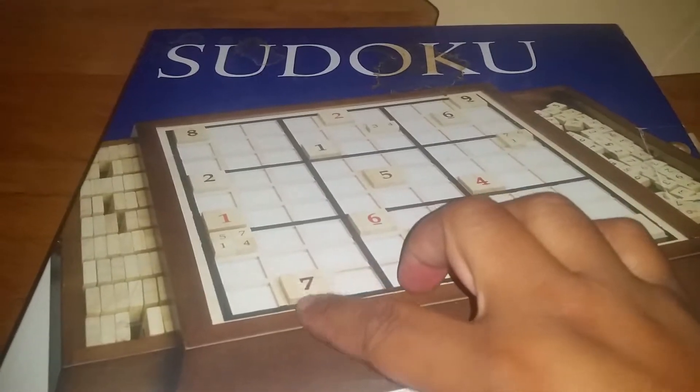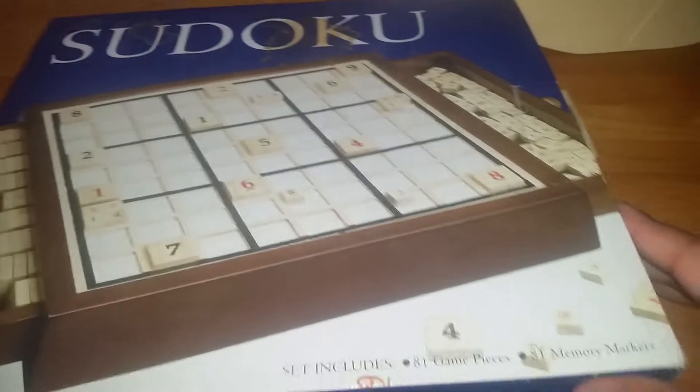Let me show you what I got so far. Got this Sudoku thing — I love Sudoku. It's kind of cool, it's like a scribble game and I got the wooden pieces and stuff like that. Pretty cool.